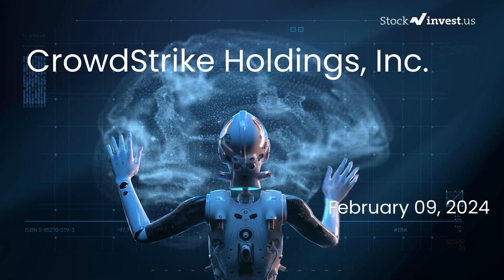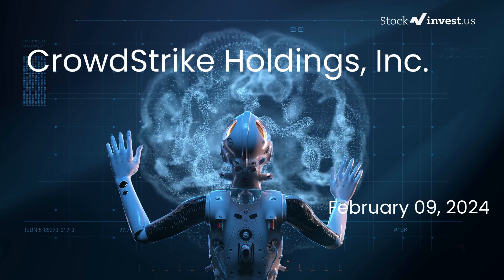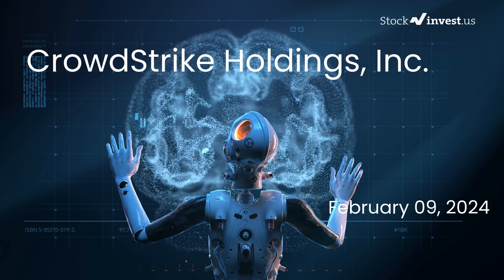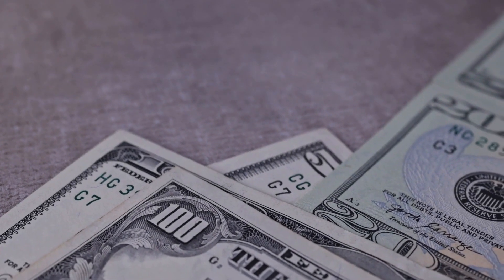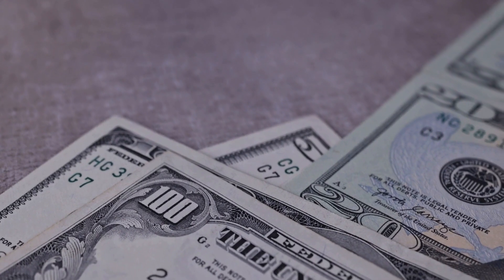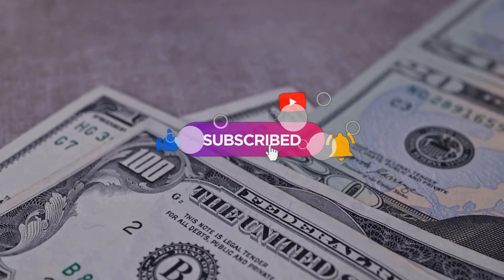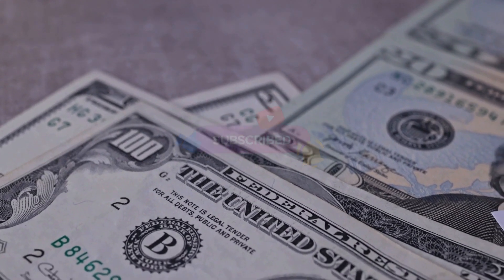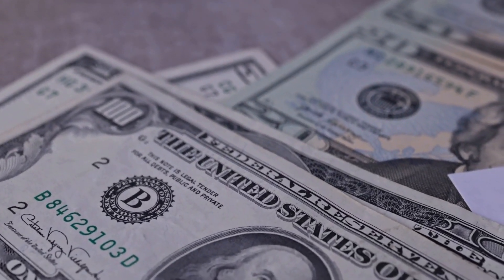Is it the right time to buy or sell CrowdStrike stock today? We're delving deeper into CrowdStrike. Our initial report was published on our website on Thursday, February 8th, 2024. Now we're here to provide you with an even more comprehensive analysis. Make sure to subscribe, like this video, and enable notifications to stay informed about our latest analysis. It's crucial to stay up to date on any developments that could affect your investments.